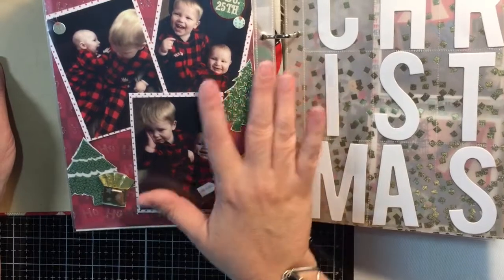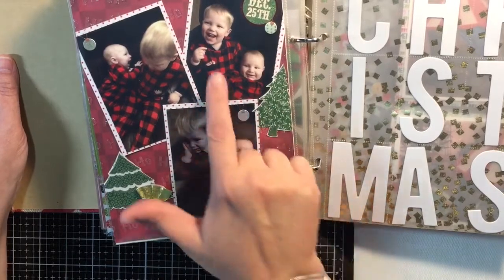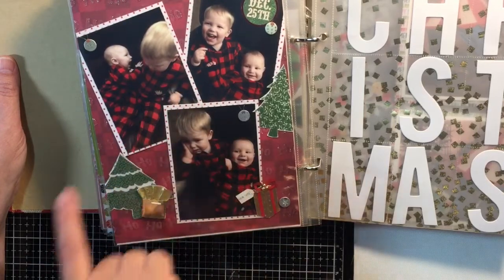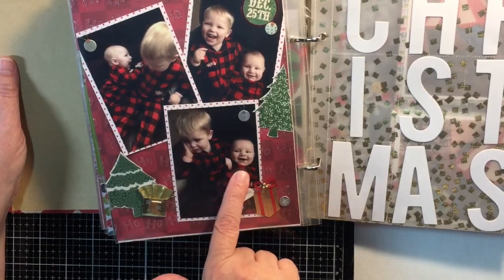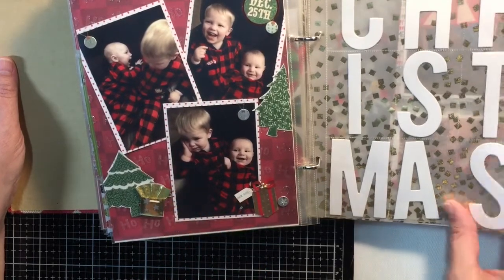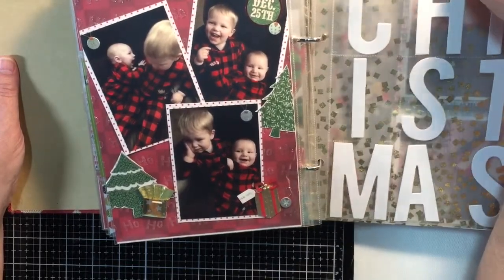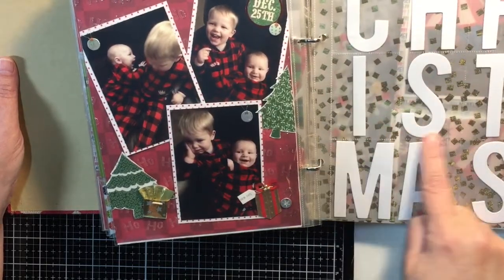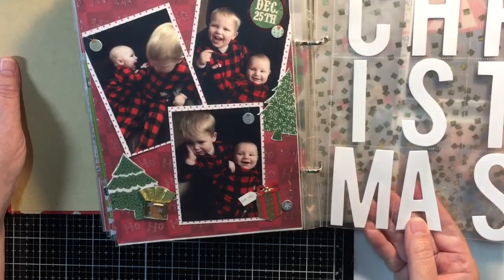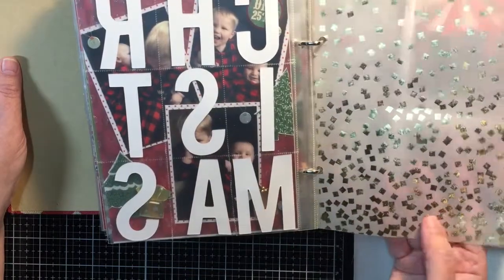Here is Christmas morning and the grandkids with their pajamas. This is one that tells it all — they take the great picture but then the baby brother is attacking the older brother, who thinks it's funny, and he's like 'I'm over it.' Definitely a fun one. Then I had some of those big letters so I went ahead and put them each in a pocket and used my Fuse tool to spell out 'Christmas' — the pockets turned out kind of cool. And then I have another piece of vellum just as a filler.